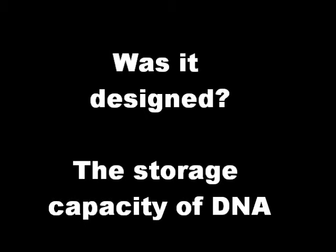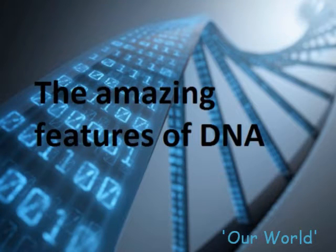Computer users generate enormous amounts of digital data that has to be stored for access as needed. Scientists are hoping to revolutionize current methods for digital storage by imitating a far superior data storage system found in nature: DNA.